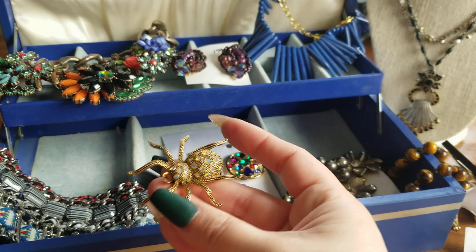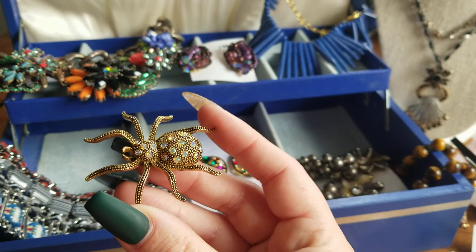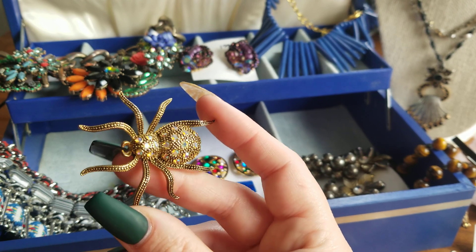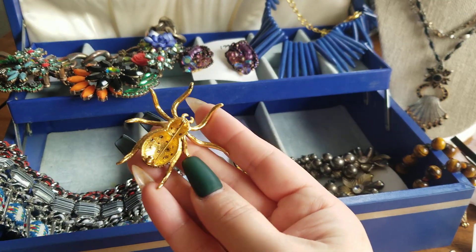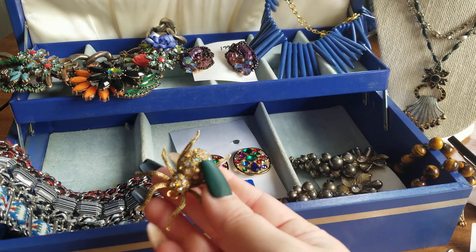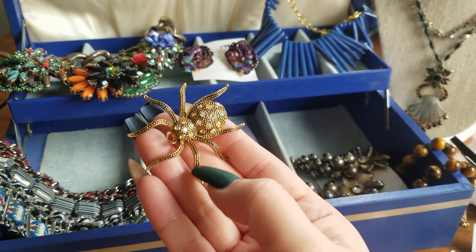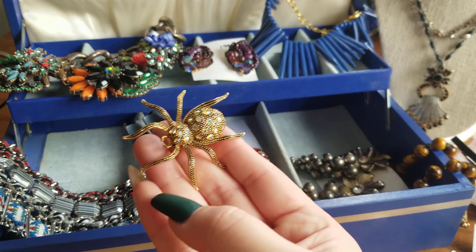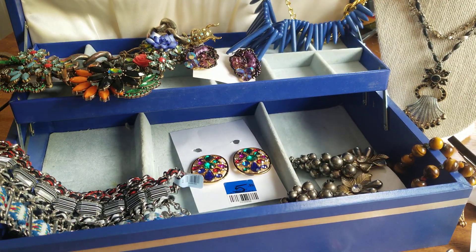I paid up for this spider with the aurora borealis stones — it reminds me of a market find. It is not signed. I paid $11 for her, so if anybody wants a spider she'll be $15. She's great for the holidays, like Halloween — over a black scarf or a black turtleneck, that would look very, very sharp.